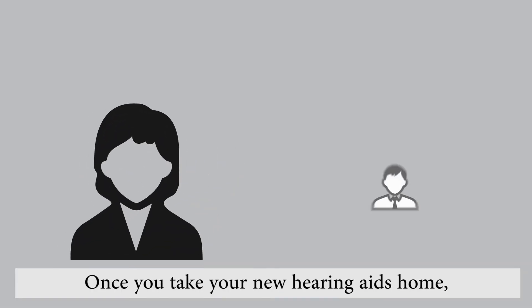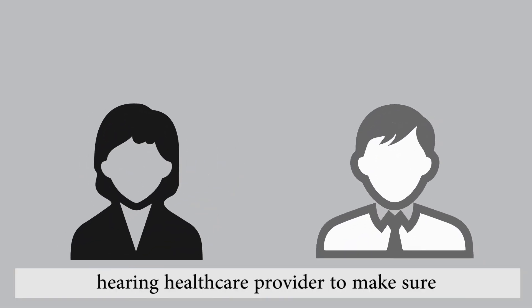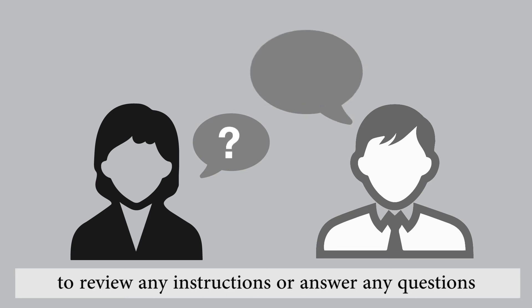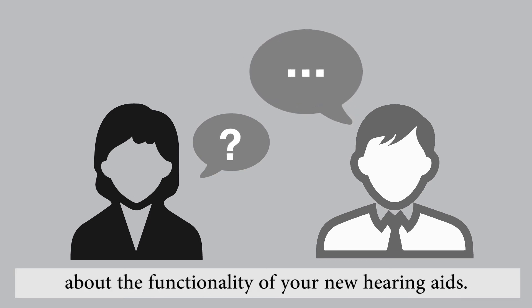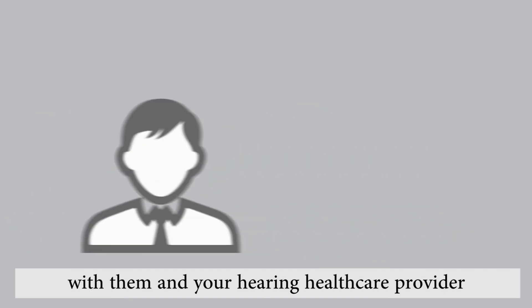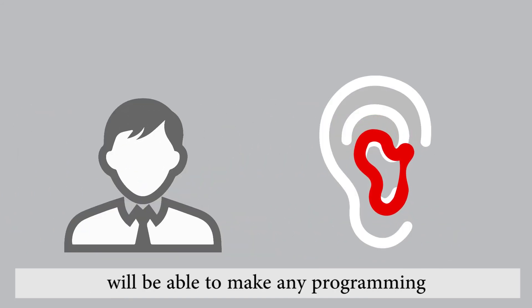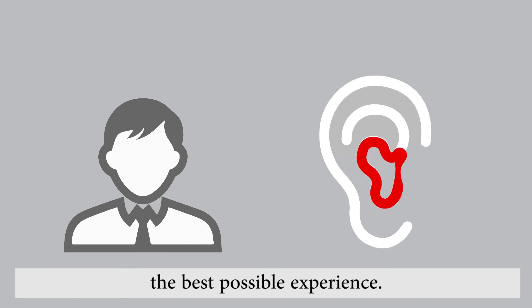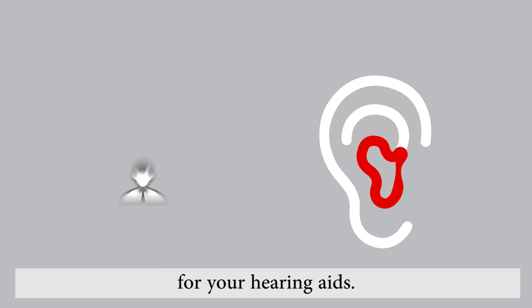Once you take your new hearing aids home, you'll schedule periodic appointments with your hearing health care provider to make sure you're getting the most out of your new hearing aids. You'll be able to stop back into the office to review any instructions or answer any questions about the functionality of your new hearing aids. You'll be able to discuss your overall experiences with them, and your hearing health care provider will be able to make any programming or fit adjustments to make sure you're having the best possible experience. You'll also get information about cleaning and caring for your hearing aids.